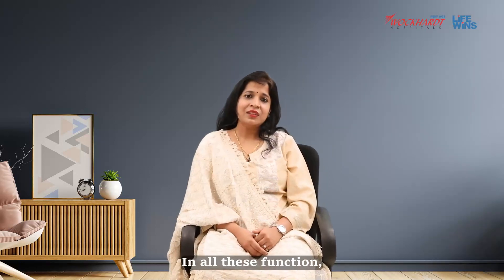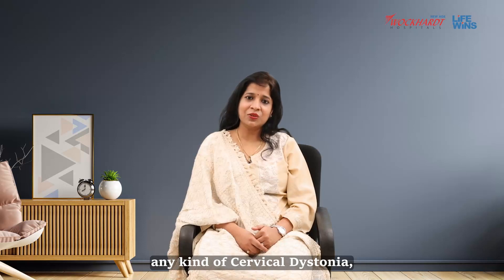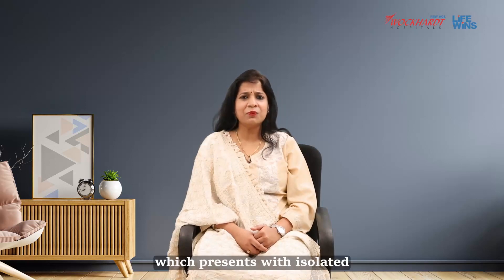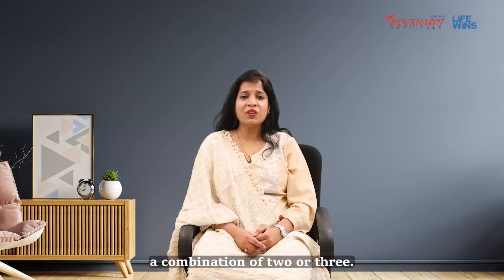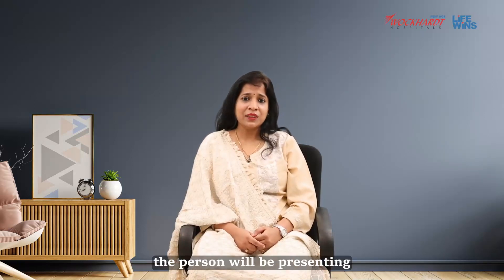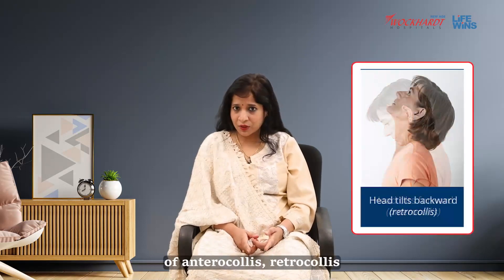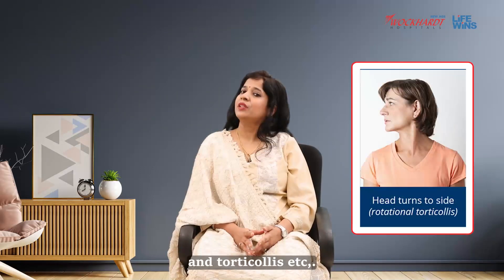In all these conditions, there are different muscles which are involved. In practical experience, whenever we see patients, we never see any kind of cervical dystonia which is present in isolation. There is none of the cases which presents with isolated antero collis or torticollis. It is always a combination of two or three — either a combination of anterocollis, retrocollis and laterocollis, or sometimes retrocollis and torticollis, etc.